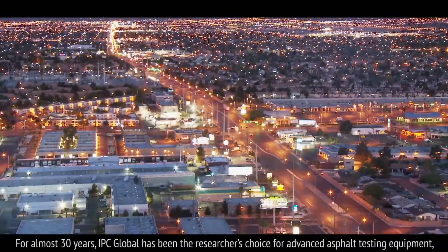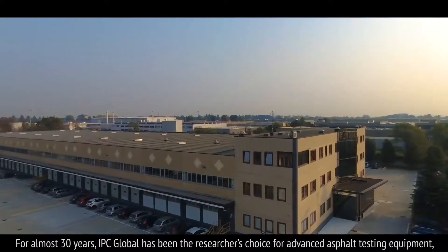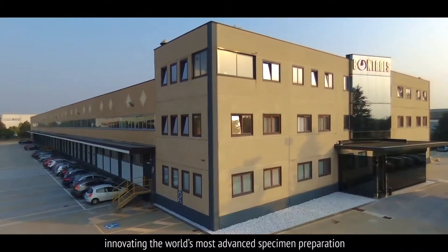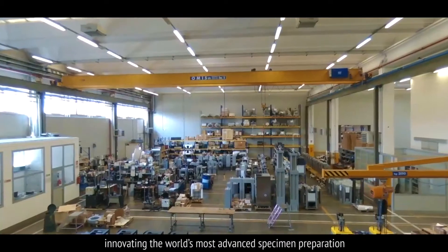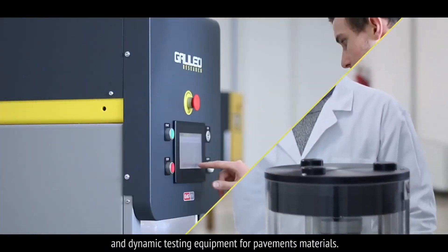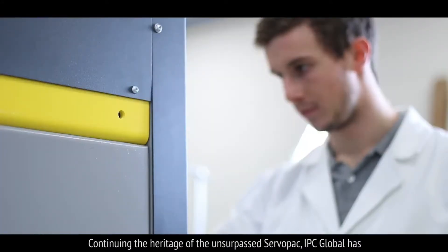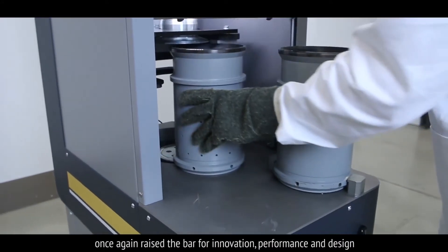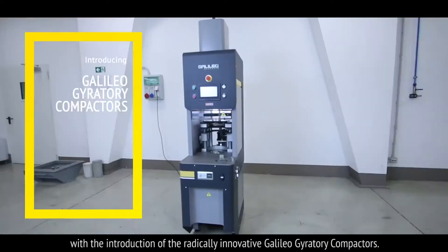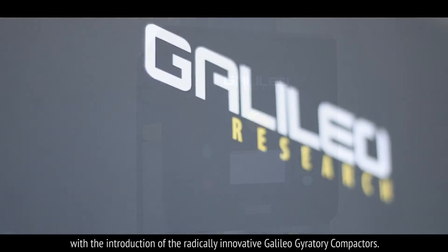For almost 30 years, IPC Global has been the researchers' choice for advanced asphalt testing equipment, innovating the world's most advanced specimen preparation and dynamic testing equipment for pavement materials. Continuing the heritage of the unsurpassed servo pack, IPC Global has once again raised the bar for innovation, performance and design with the introduction of the radically innovative Galileo Gyratory Compactors.